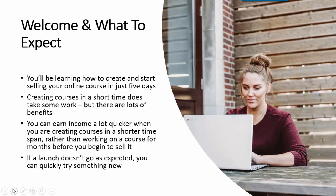Creating courses in a short time does take some work, but there are lots of benefits. You can earn income a lot quicker when you create courses in a shorter time span, rather than working on a course for months before you begin to sell it. And if a launch doesn't go as expected, you can quickly try something new.